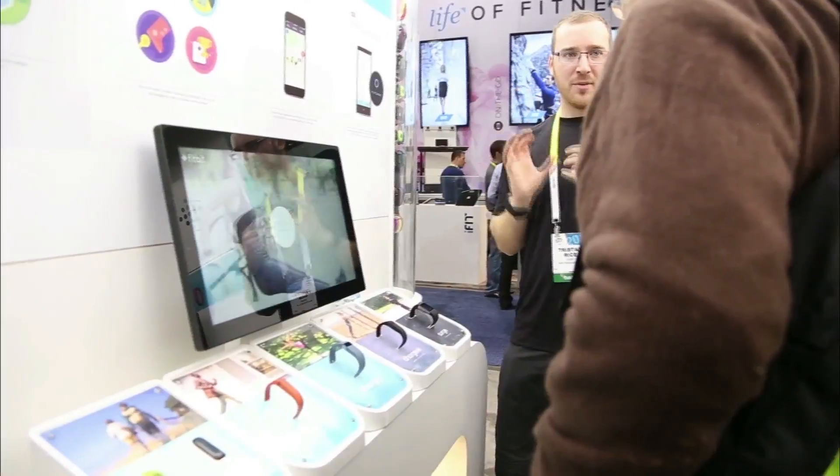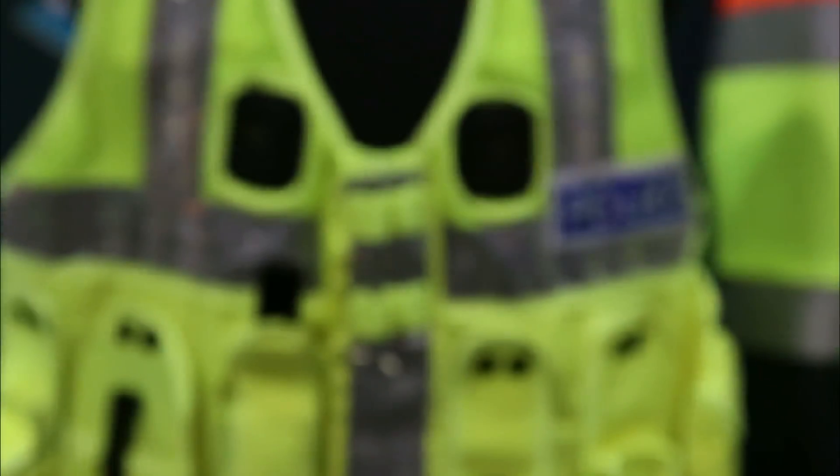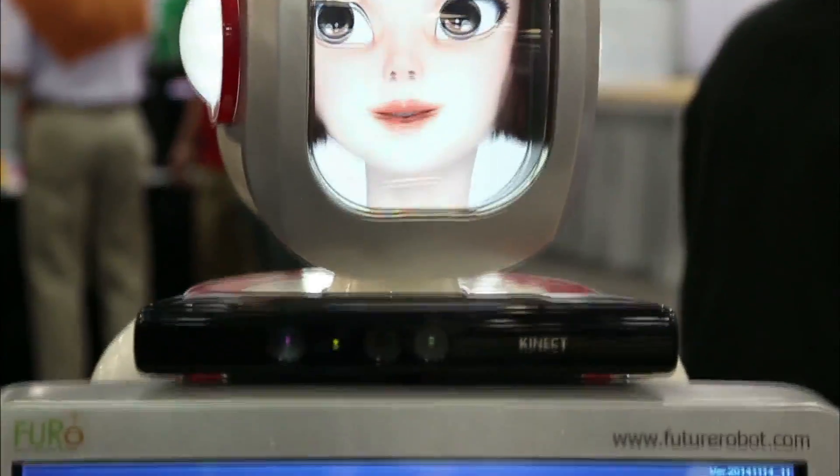But things are a little different this year. The conference is still a platform for major announcements, like innovations in driverless cars. However, the headline this year is how everyday products are becoming more and more connected.